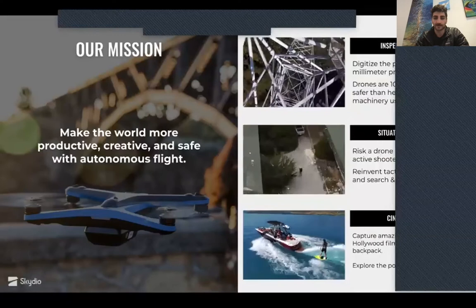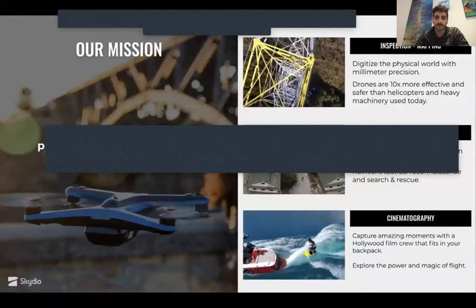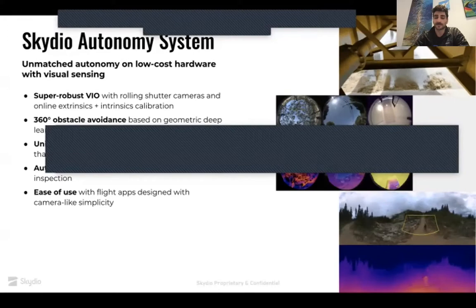We think that autonomy will allow drones to scale to a broad range of use cases, for example cinematography, inspection and mapping, and situational awareness. That's our focus, and we've been working on this — I've been working on it for about six and a half years, the company's been around about a year longer than that.